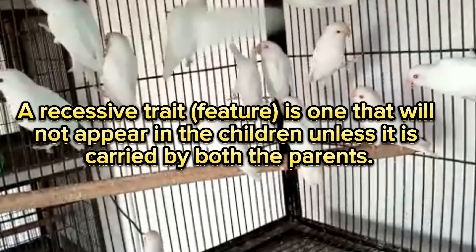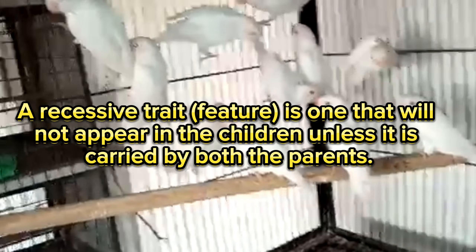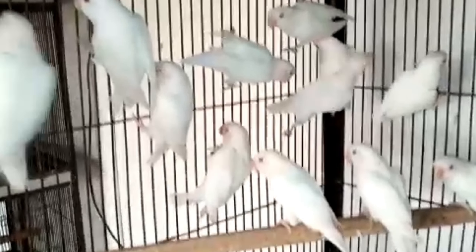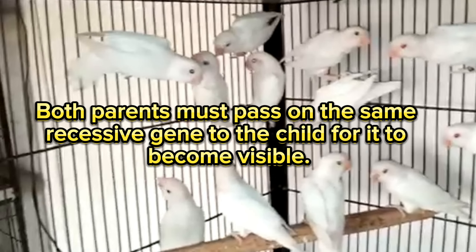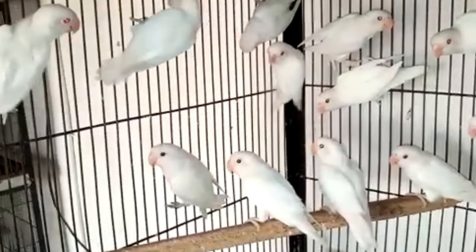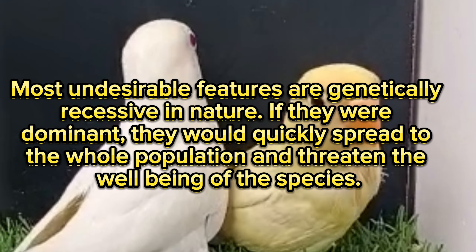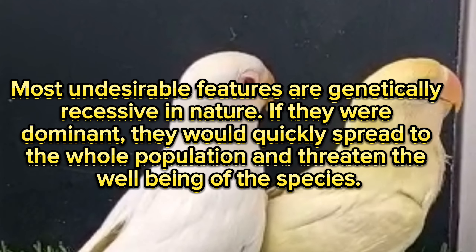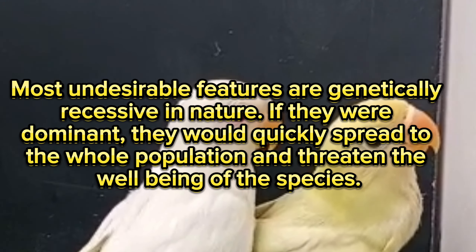A recessive trait is one that will not appear in the children unless it is carried by both parents. Both parents must pass on the same recessive gene to the child for it to become visible. Most undesirable features are genetically recessive in nature. If they were dominant, they would quickly spread to the whole population and threaten the well-being of the species.